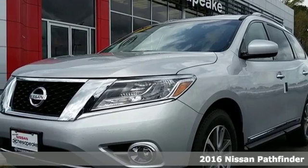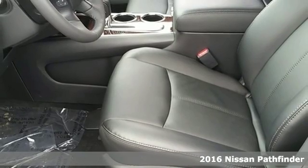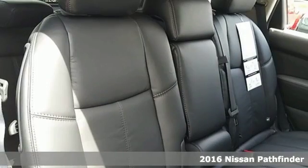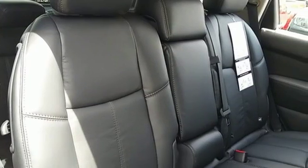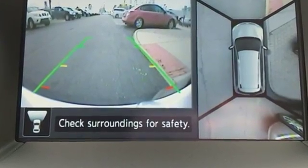Here's a 2016 Nissan Pathfinder. Ample space, considerable power, and fuel efficiency come together in one slick package. There's room for seven people, or fold down the second and third rows for nearly 80 cubic feet of cargo space.